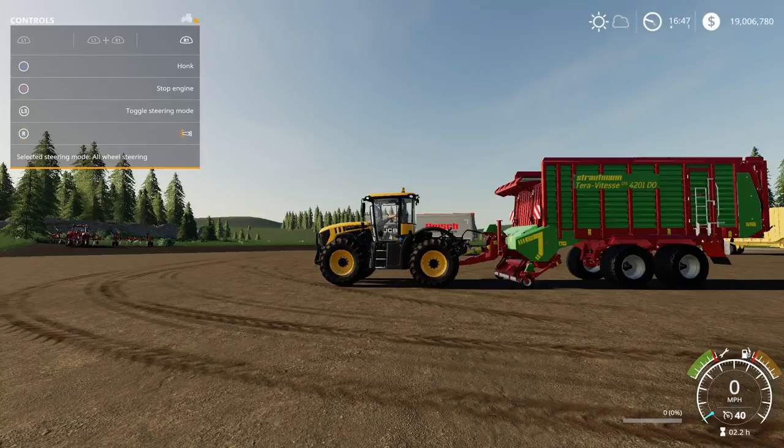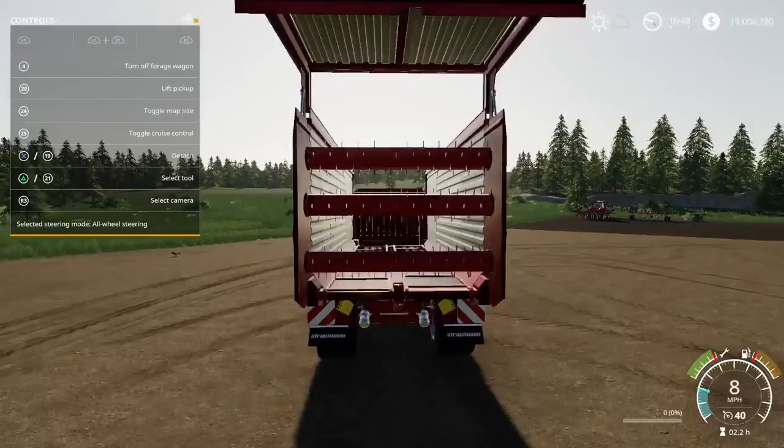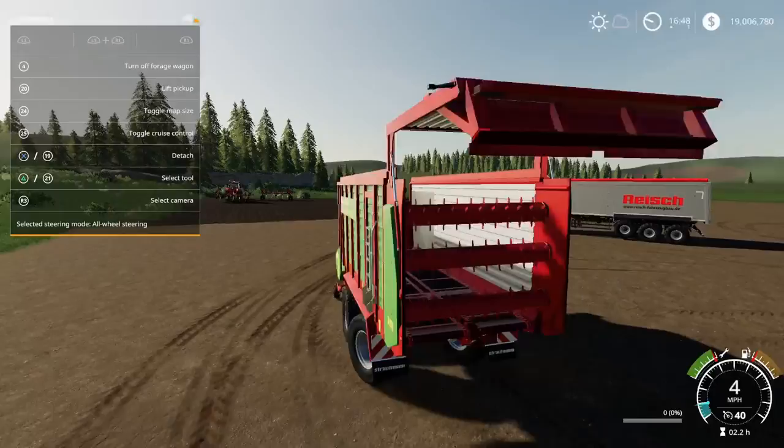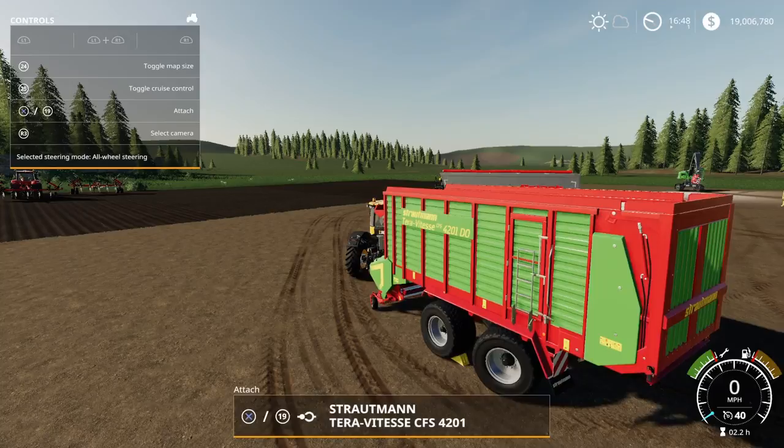On unloading, the metering rollers spin and the belts move to unload. It also has a rear steering axle. That's the Strautmann Terra Vitesse CFS 4201 by Agro Technic Nord.